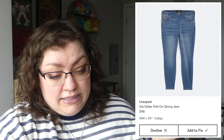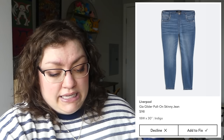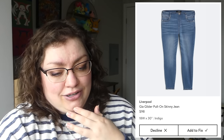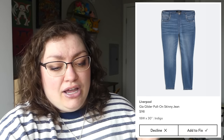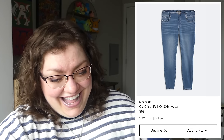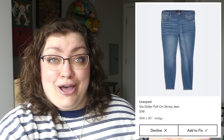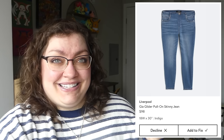Some jeans — the Gia Glider pull-on skinny jean from Liverpool. I was kind of humming and hawing — maybe I could try those out. There's a little more whiskering than I personally enjoy, but a good pull-on pant. Now that I'm in my thirties I can enjoy that, but that price tag — no thank you. I passed on those.